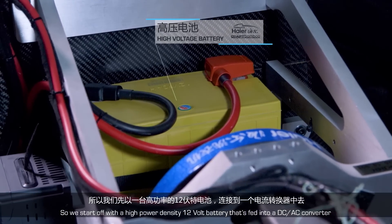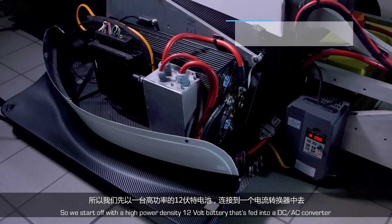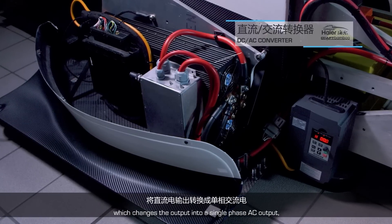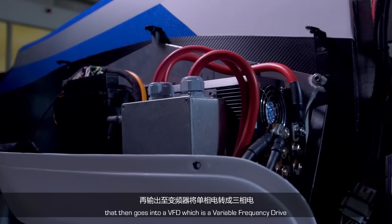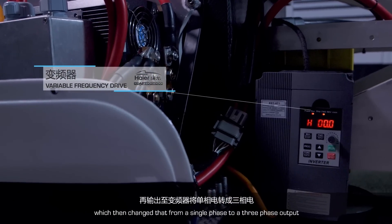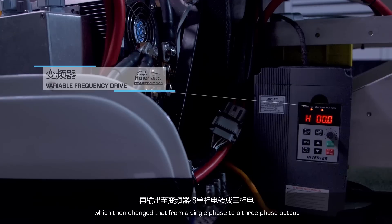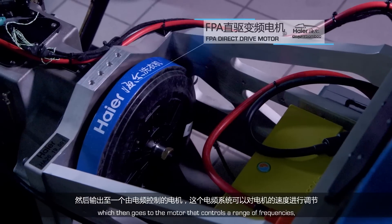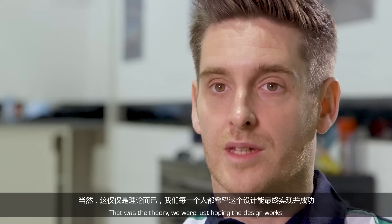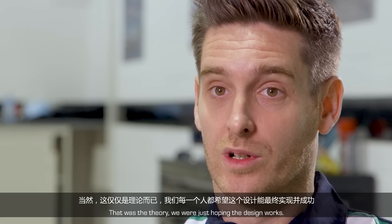We start with a high power density 12 volt battery. That's fed into a DC/AC converter, which changes the output into a single phase AC output. That then goes into a VFD — a variable frequency drive — which changes that from a single phase to a three phase output, which then goes to the motor. That's controlled at a range of frequencies, and the frequency controls the speed of the motor. That was the theory; we're just hoping the design works.